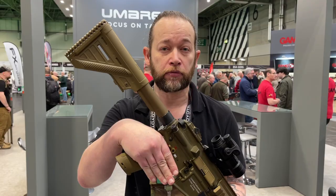Carrying on further at the Umarex stand, I've come across the HK MP7 AEG. If you want something a little bit smaller, a little bit tighter for CQB, these are fantastic — a firm favourite with a lot of players.